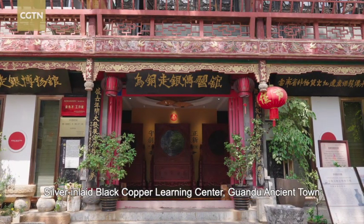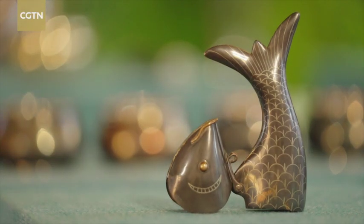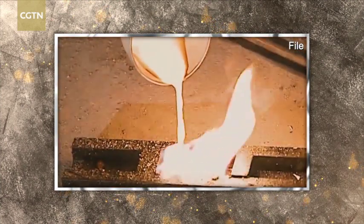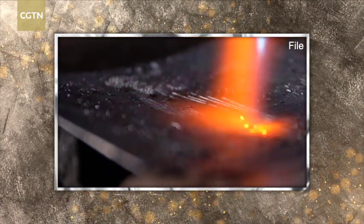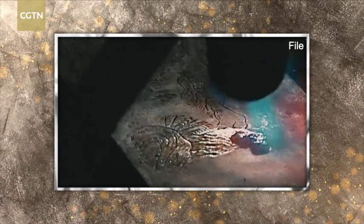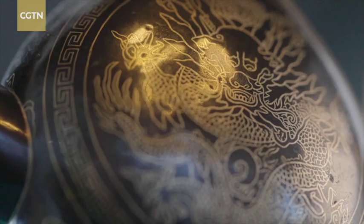The name Wutong Zhou Yin seems confusing at first, but it's literally composed of two of the most important parts of this craftsmanship. Wutong means the black copper, which is made from various noble metals. Zhou Yin emphasizes the most complicated yet delicate step — the craftsman uses black copper as the rough cast, engraves it with decorative designs, and then inlays melted pure silver into the grooves. The silver flows slowly along the engravings until the molten metal outlines the design. There are over 10 steps in the entire process.